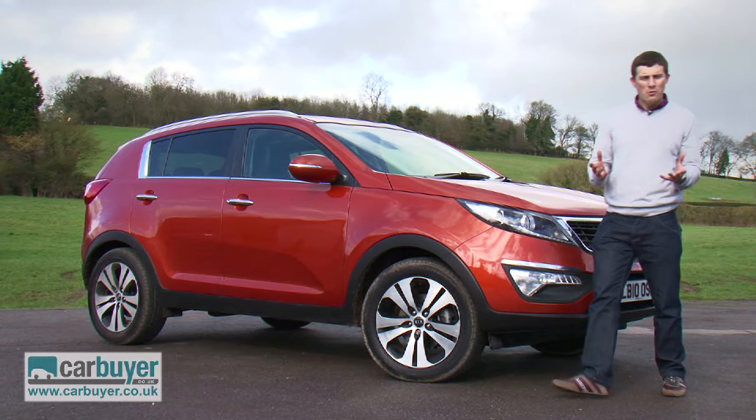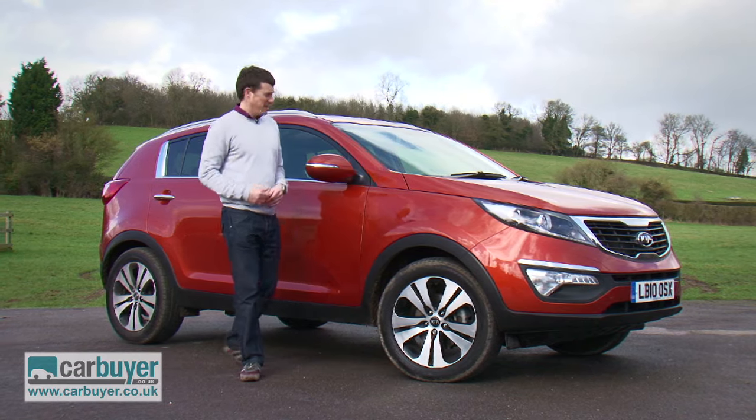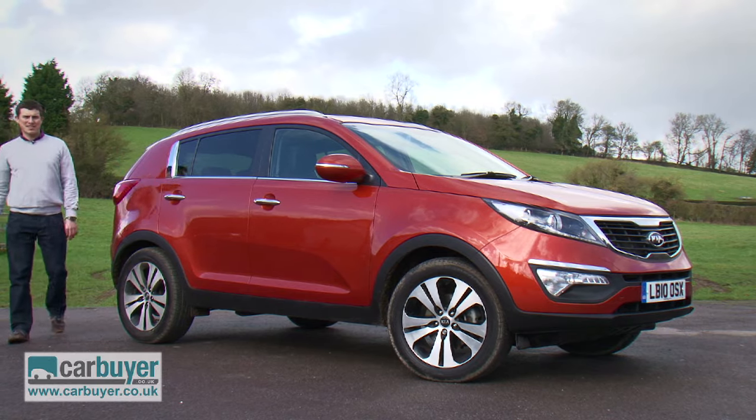Kia has come such a long way in recent years, and the Sportage has to be its best model yet. Just look at it — stunning, isn't it? However, there's more to like about it than just its eye-catching design.